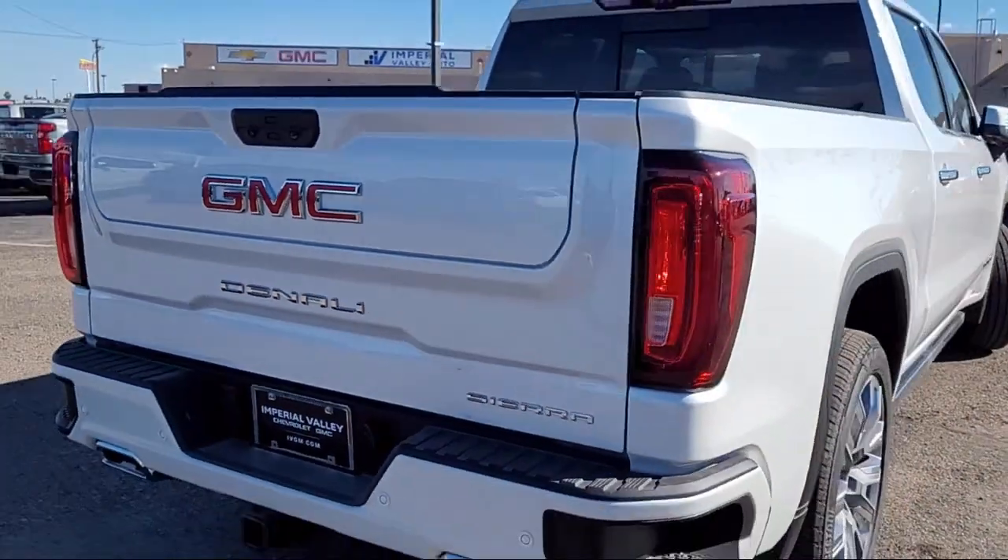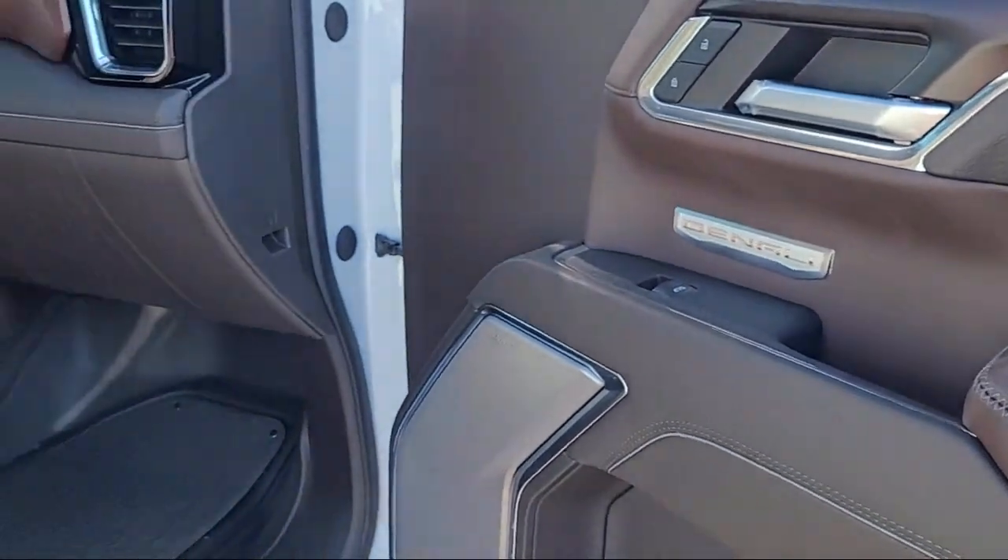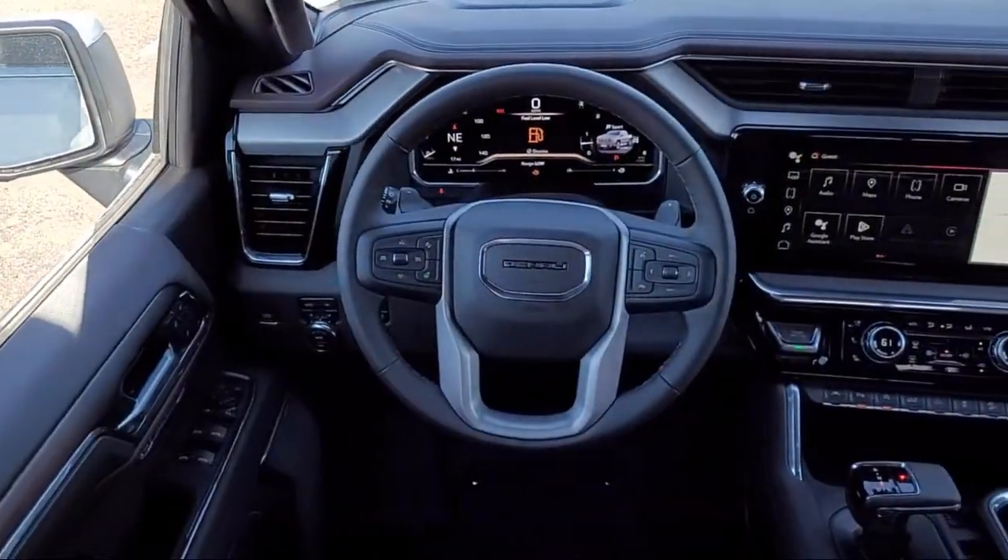LED cargo area lighting, trailering package, safety alert seat, and garage door transmitter.